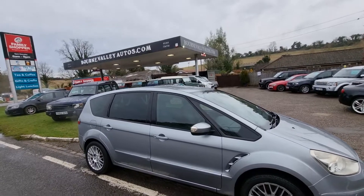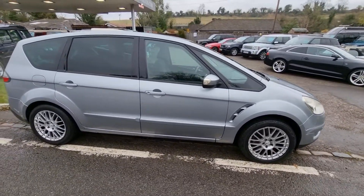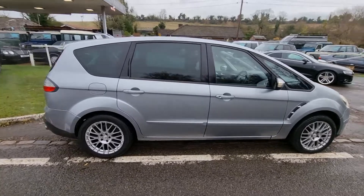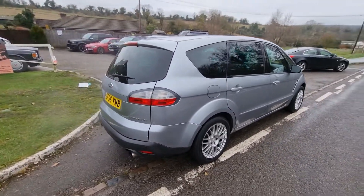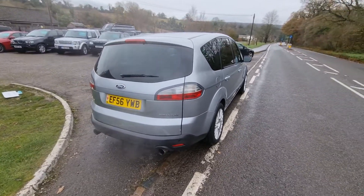BourneValleyAutos.com — that's us, been here 22 years. Basically, we sell nice cars to nice people. That sounds really cheesy, but it is true. And that's backed up by our customer reviews — have a look on the website. We've got about 160 reviews on there now.